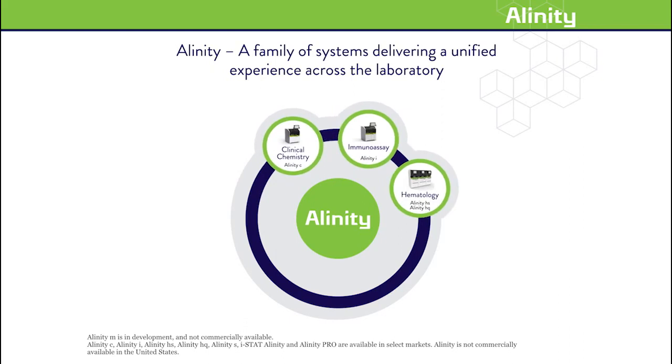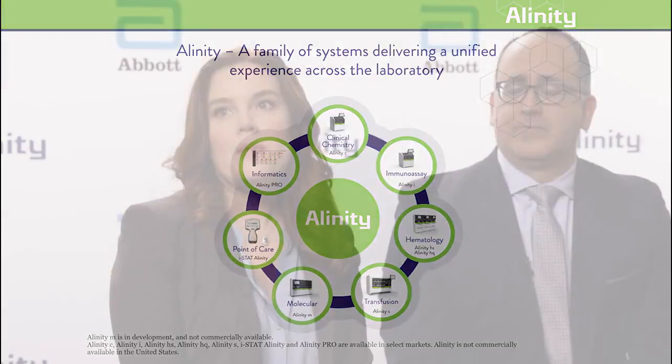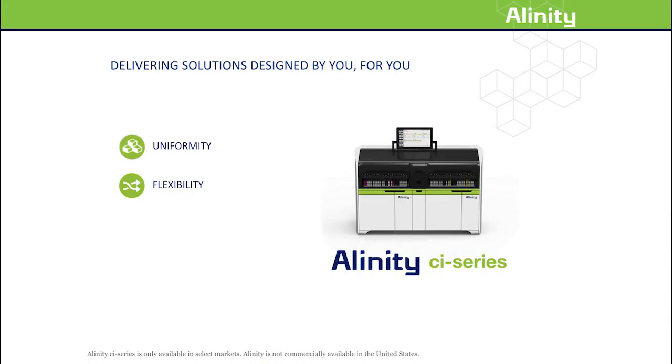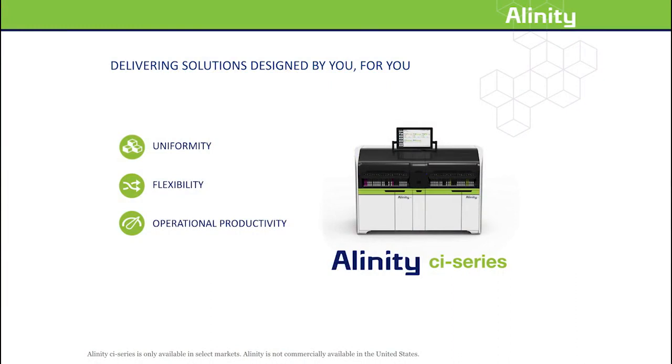Built from the ground up, these innovative systems incorporate attributes our customers told us were most important in the systems they use every day. The Alinity systems have been built around the user. First, they deliver uniformity, helping standardize operations so labs can optimize their resources and maintain high levels of service. They also provide flexibility with a scalable and integrated design and multiple track connectivity options for today's high-performing labs. They also deliver increased operational productivity, providing greater throughput and capacity in a more compact footprint, helping to address limited space and increasing demand. And finally, with error-proof design elements and proven technology, these systems provide confidence so that labs can continue to deliver the highest quality results in a timely manner.